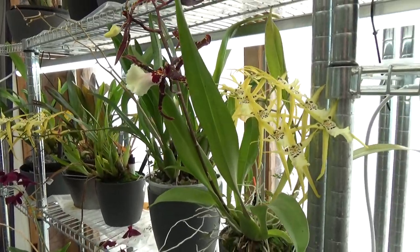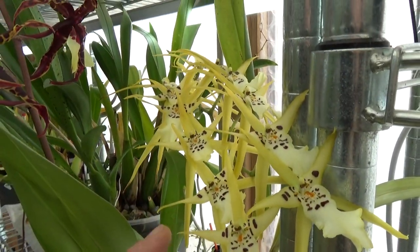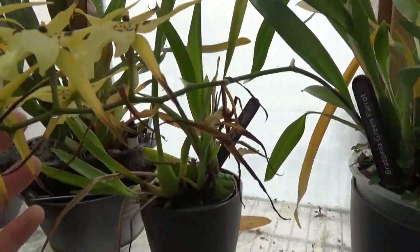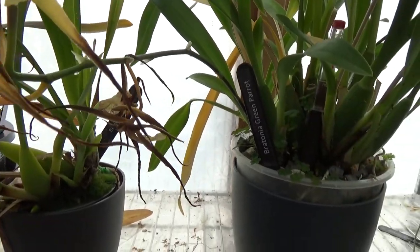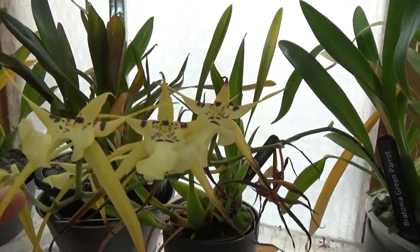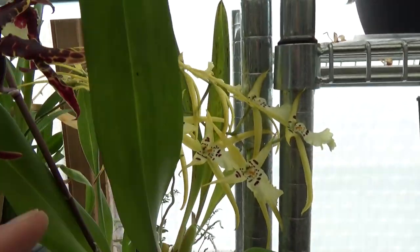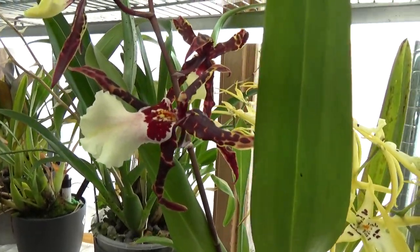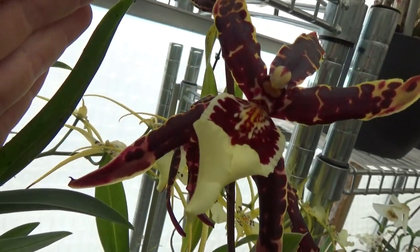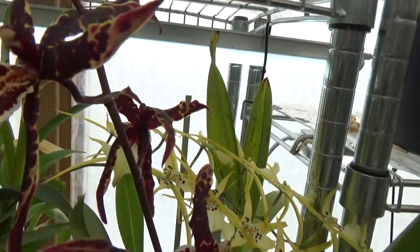I'm starting with the Brassia corner, and we can already see this beautiful yellow-green Brassia — it's called Green Parrots. This spike is going over as we can see, but there's still some color on there, and right next to it there's a fairly new one as well.